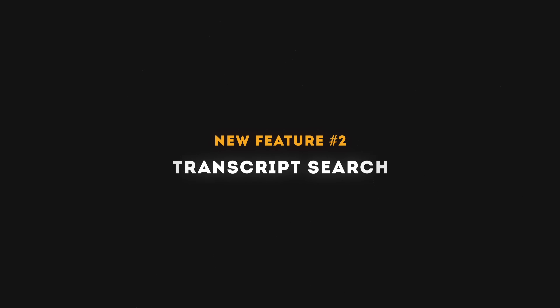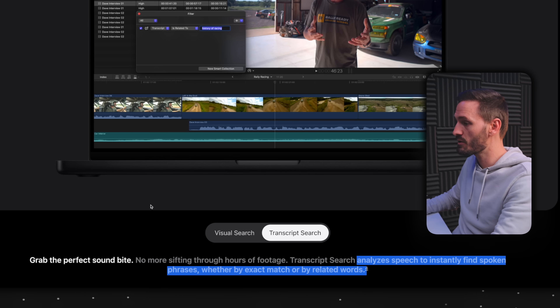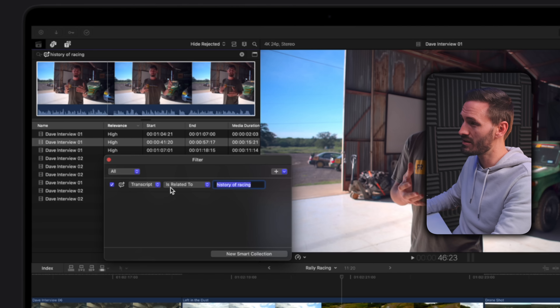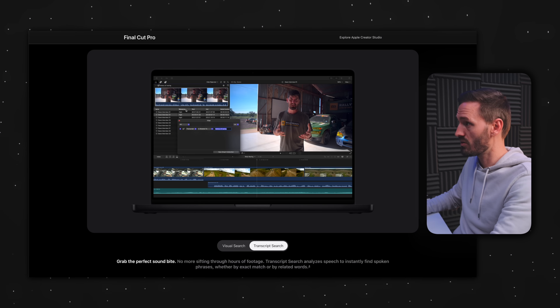The second new feature is Transcript Search. Transcript Search analyzes speech to instantly find spoken phrases, whether by exact match or related words. You'd be able to select a drop-down and change it from 'Is Related' to 'Exact Match', so you can either find exact words said in your dialogue, or find a specific topic and anything related to that topic. This is going to be a huge time saver if you edit interviews, podcasts, or any long-form talking head content.